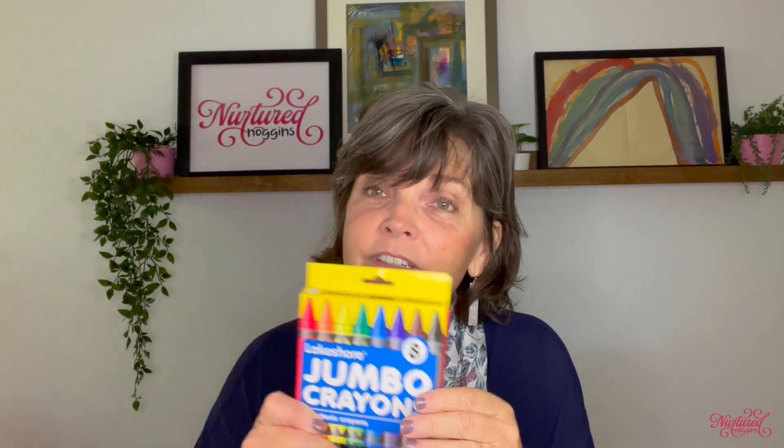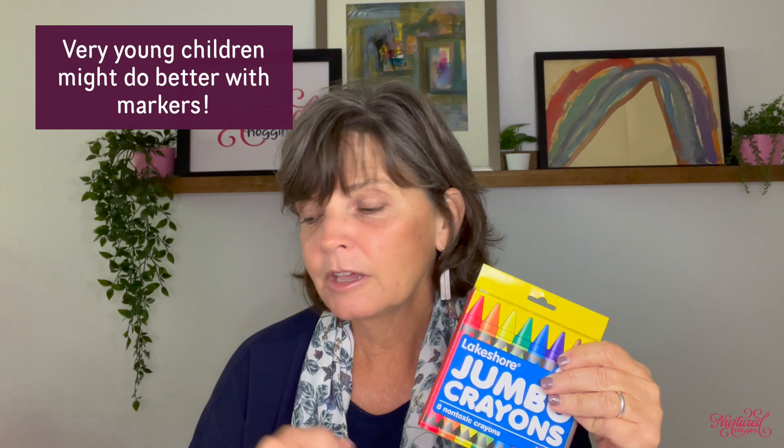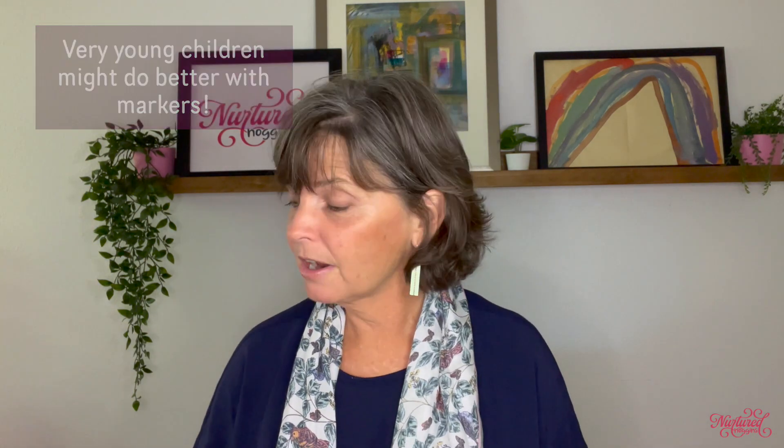Crayons do require a little more pressure to get a good mark on the page, so you might want to start really young children with markers because markers don't require as much hand strength. These really nice big fat jumbo markers would be great for beginners — the tip is really big and will make a nice mark for your infant and toddler. Make sure all markers are washable. The next size down for markers is just slightly smaller, and that might be good to give to your three-year-olds.